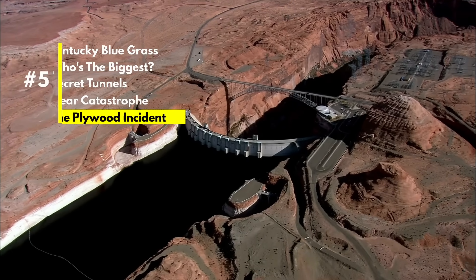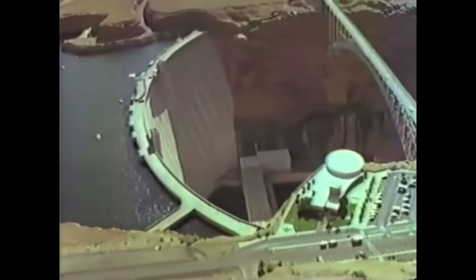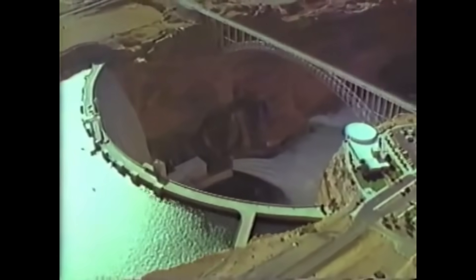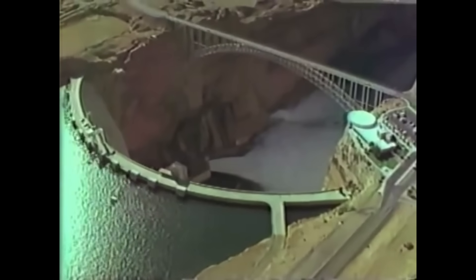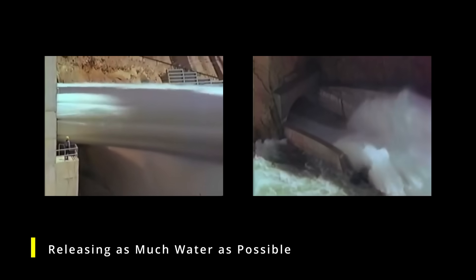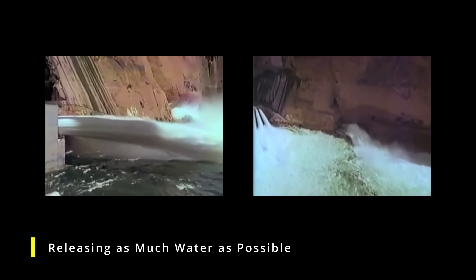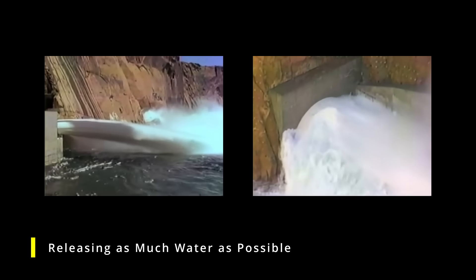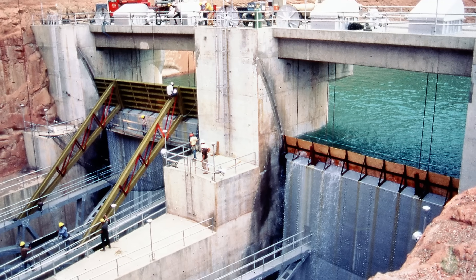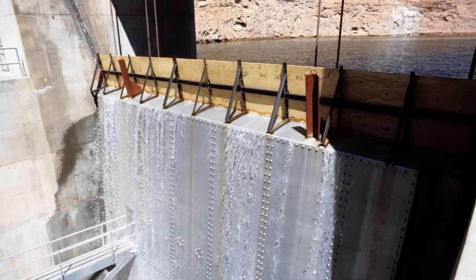And now for my favorite — the plywood incident. Let's go back to that flooding incident in June of 1983. As the water level in Lake Powell rose dangerously close to overtopping the dam, there was a crucial need to increase the dam's capacity. The spillways, which were already in use, had suffered damage limiting their effectiveness. So engineers decided to install plywood flashboards on the top of the dam — essentially plywood panels added to the crest of the dam to increase its height. It sounds crazy, but this scheme actually worked.